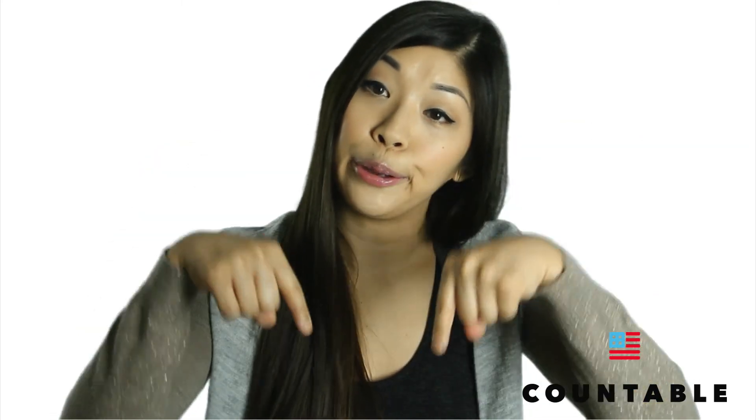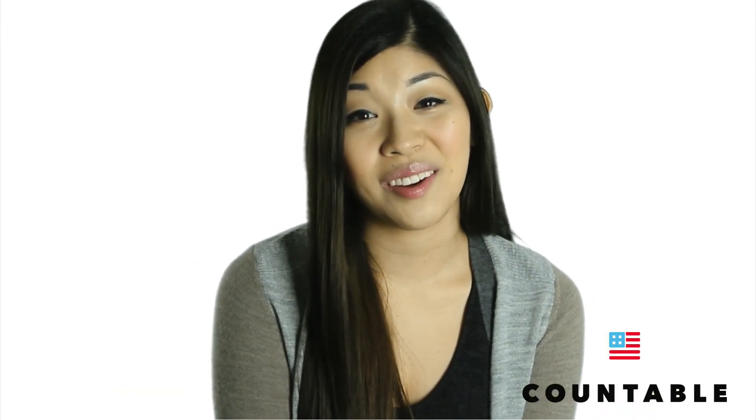For more information about Countable and any of these incredible organizations, check out our description below. And please remember to share this video and subscribe to our YouTube channel. Happy voting!